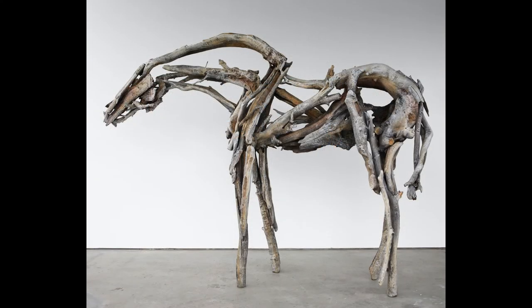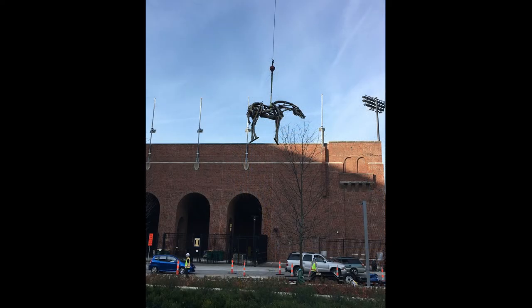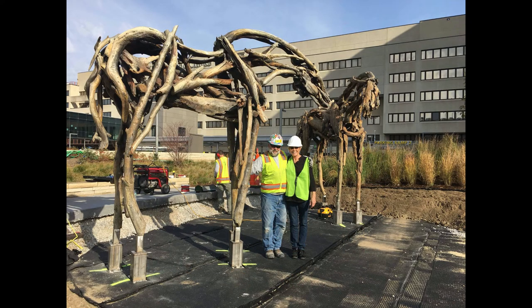This was another giant one — Indelible, I think. This shows it being installed at the Children's Hospital in Iowa City.